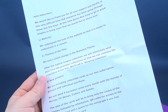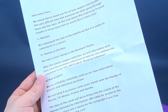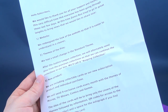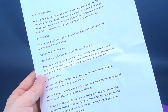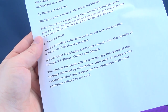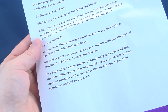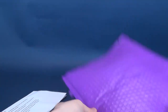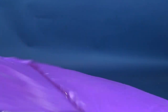'The new product will also be including collectible cards as our new subscription product and individual purchase. We will send nine exclusive cards every month with the themes of movies, TV shows, comics, and games.' Color Me Interested — I said that myself. 'The idea of the cards will be to bring the covers of the themes, followed by information QR codes for access to the related product, and a space for the autograph if you find someone related to the card.' How about that? So it seems that would be why there was an extra little bit of beef inside.